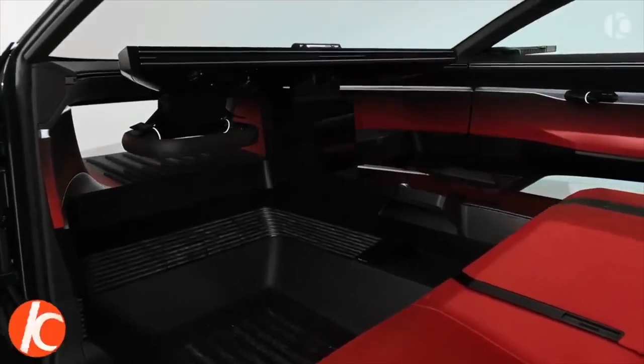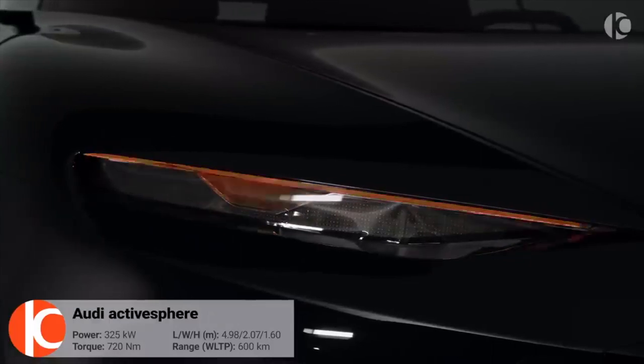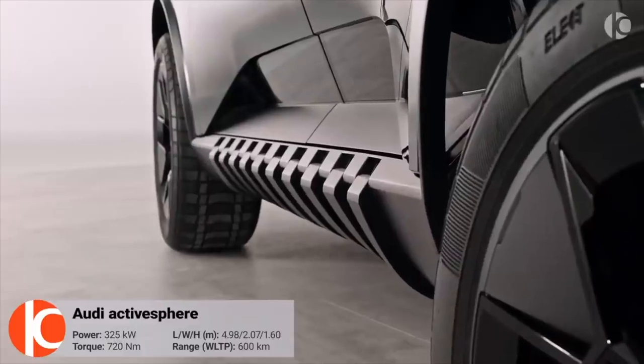By blending a sloping, car-like roofline with a distinctly SUV-like stance and ride height, the Audi ActiveSphere concept blurs the distinctions between car sectors.